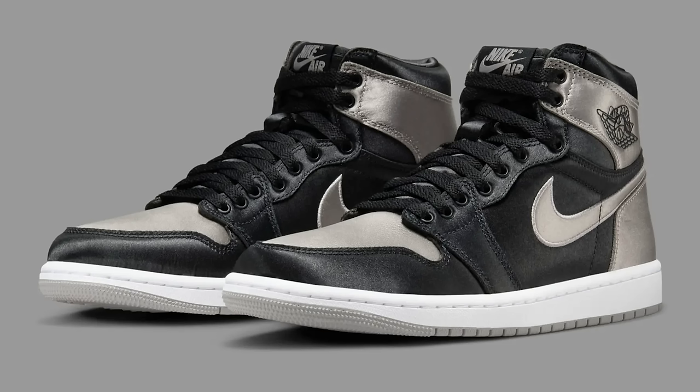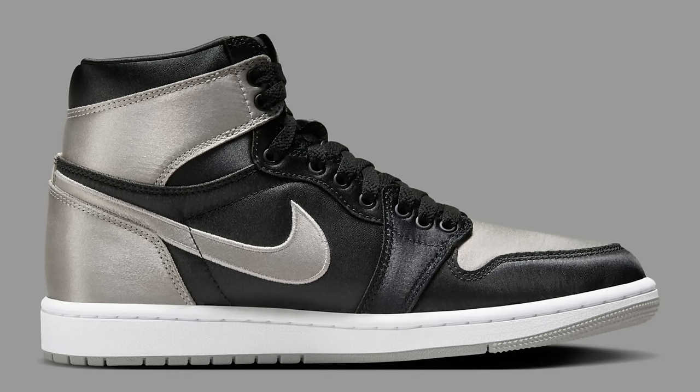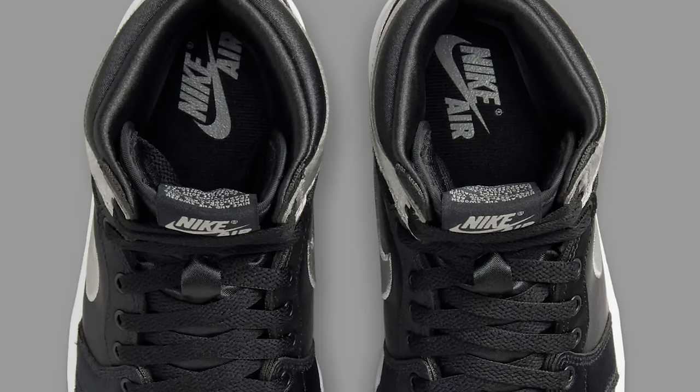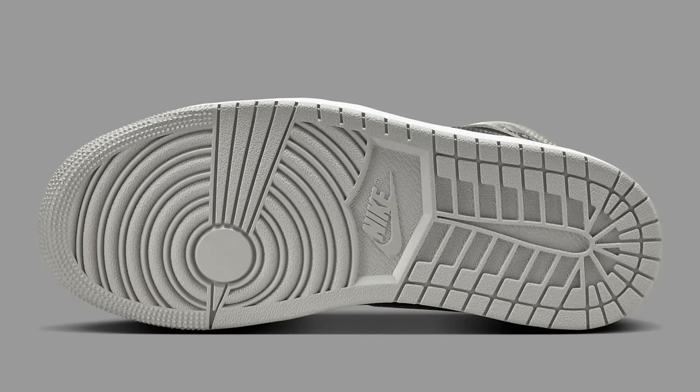Next up — this is a women's release, though it says men's on the listing, not sure either way. It retails at $180 — the Satin Shadow Air Jordan Ones. We've seen this in a couple of different iterations and colors over the years. This reminds me of the Lailai May Air Jordan One — very similar. For me it's a cop, but on sale. The black and red satin ones they came out with looked pretty good, but they came out and didn't do well. Now they're doubling down on it, which seems risky.